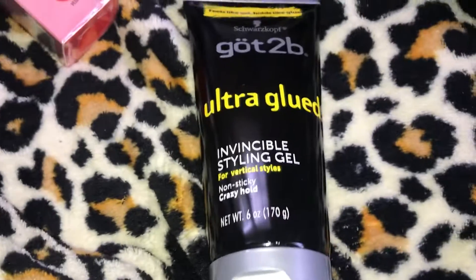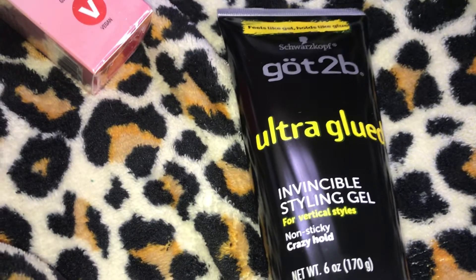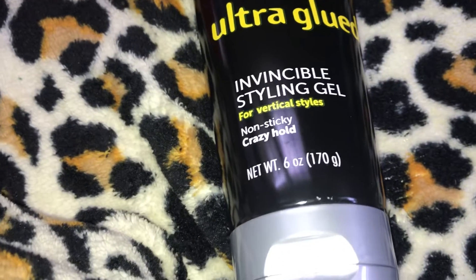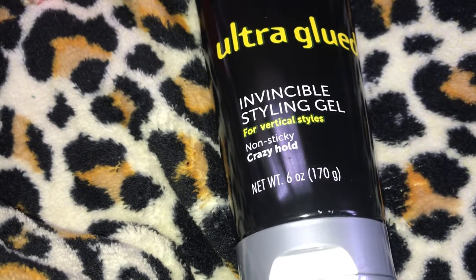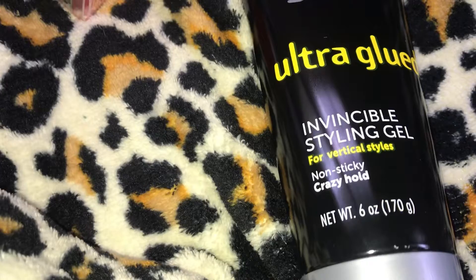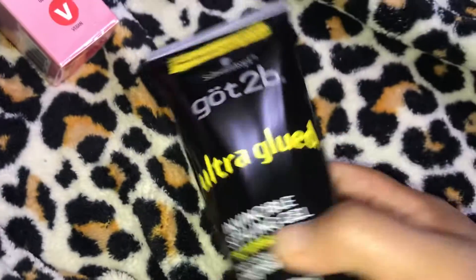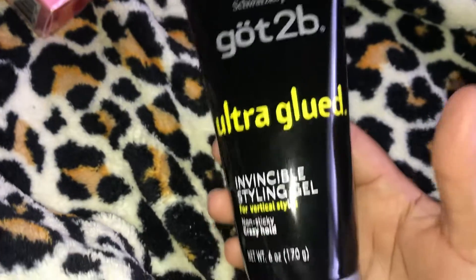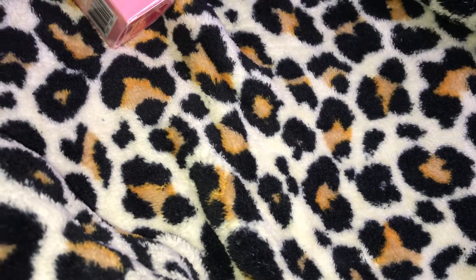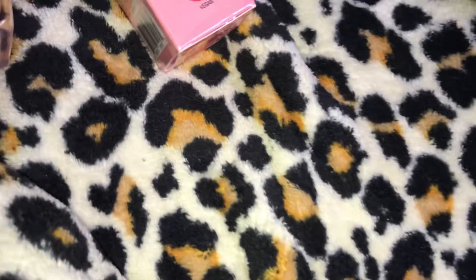Next I have the Got2B Ultra Glued Invisible Styling Hair Gel — 6 ounces, $4.99, with a 4.5 out of 5 stars on Amazon. I have a short pixie platinum blonde hairstyle so I like to keep my hair gel down, and I'm finding the Got2B Glued products are really, really good.